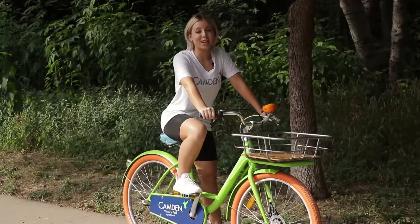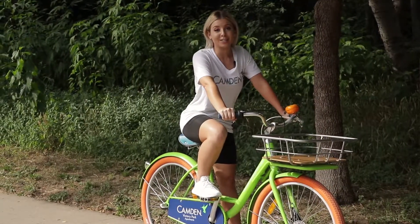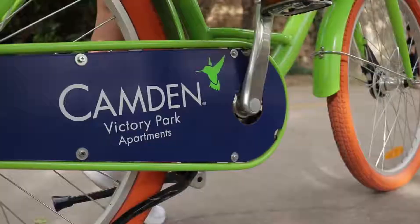One of the perks of Camden Victory Park are these bikes that you can reserve for free. If you want to see all that Camden Victory Park has to offer, visit CamdenLiving.com. But as for now, I'm about to hit the Katy Trail and get a workout in.